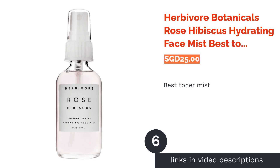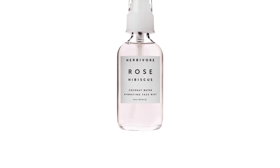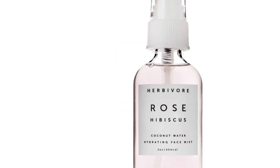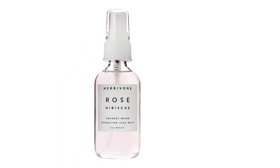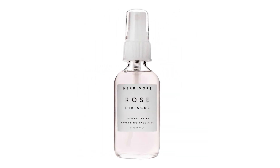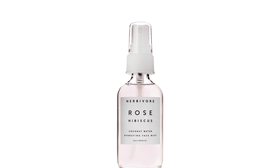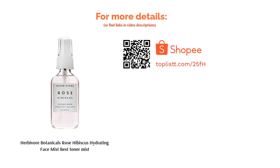The next product is Herbivore Botanicals Rose Hibiscus Hydrating Face Mist, best toner mist. A fuss-free way to get soft and hydrated skin is by spritzing this coconut water-based mist. Using 100% all-natural ingredients, this toning mist features hibiscus flower extract and antioxidant-rich rose flower extract to give you an even skin tone, reducing redness and protecting your skin from free radical damage. It also includes aloe vera extract for added hydration and witch hazel extract to help manage skin troubles.